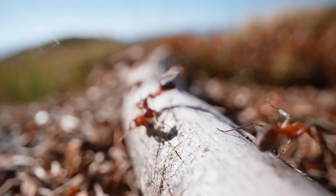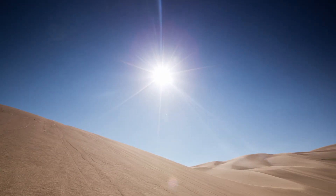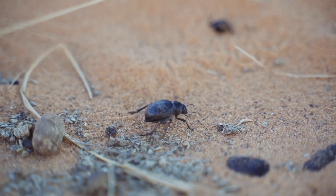Ants in this genus are uniquely adapted to thrive in harsh arid environments with extreme heat, low rainfall, and inconsistent food availability.